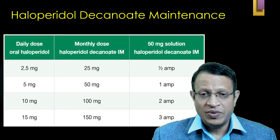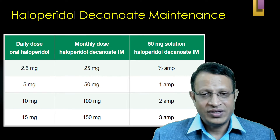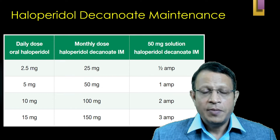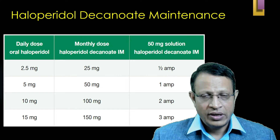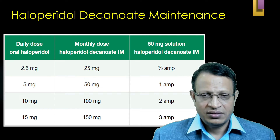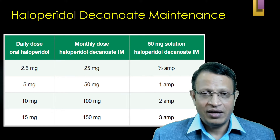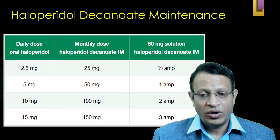For the maintenance dosage, consider this equivalent dosage of oral haloperidol versus IM: if the patient is on 2.5 mg oral, give 25 mg IM every month (half ampoule); if on 5 mg oral, give 50 mg IM monthly; if on 10 mg oral, give 100 mg IM monthly; if on 15 mg oral, give 150 mg IM monthly (3 ampoules per month).